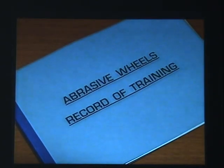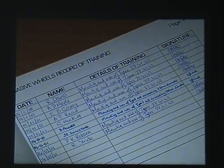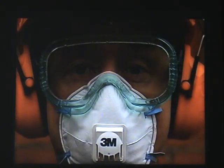A record should be kept showing the date and details of the training and the trainee's name. Remember: if you mount an abrasive wheel incorrectly, you are responsible for any accidents caused by that incorrect mounting.